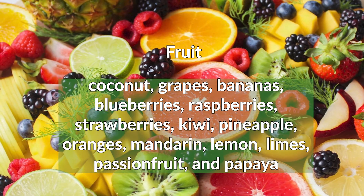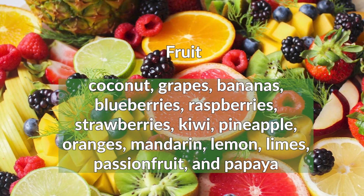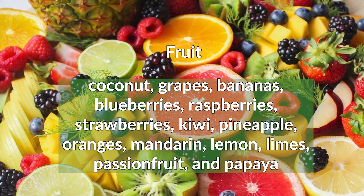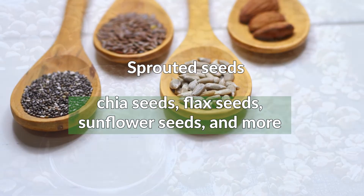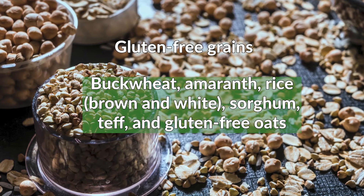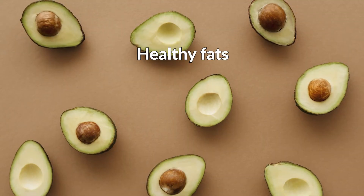Fruit: coconut, grapes, bananas, blueberries, raspberries, strawberries, kiwi, pineapple, oranges, mandarin, lemon, limes, passion fruit, and papaya. Sprouted seeds: chia seeds, flax seeds, sunflower seeds, and more. Gluten-free grains: buckwheat, amaranth, rice (brown and white), sorghum, teff, and gluten-free oats. Healthy fats.